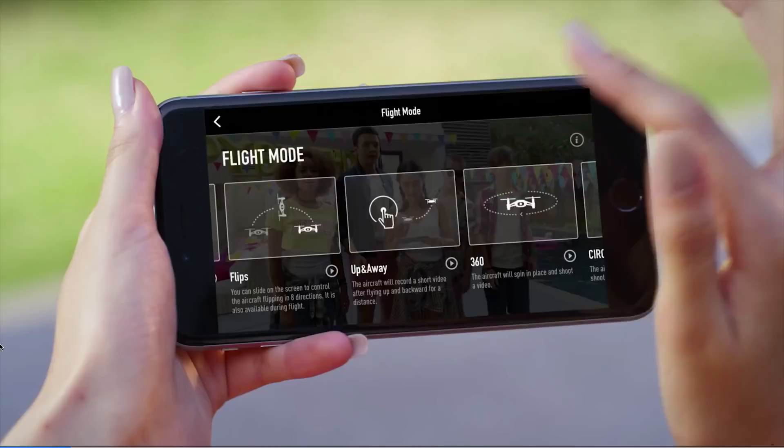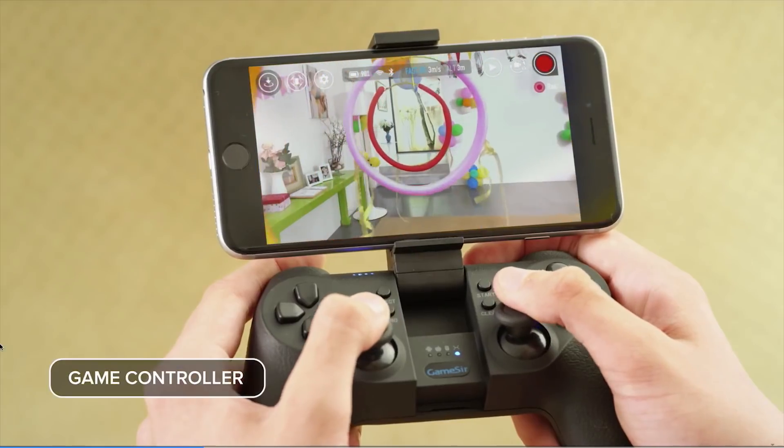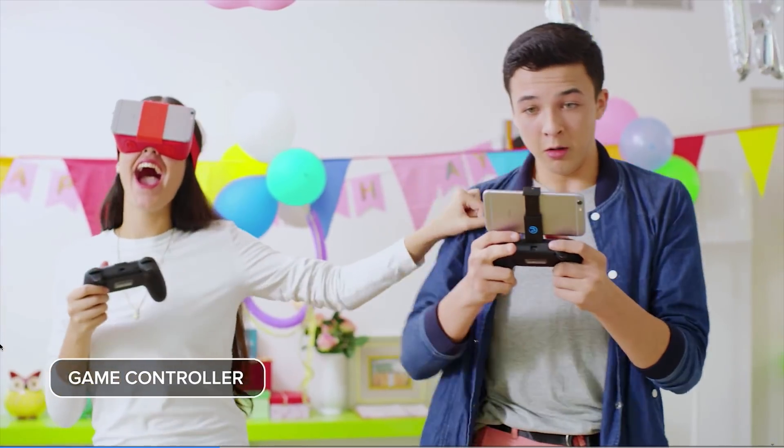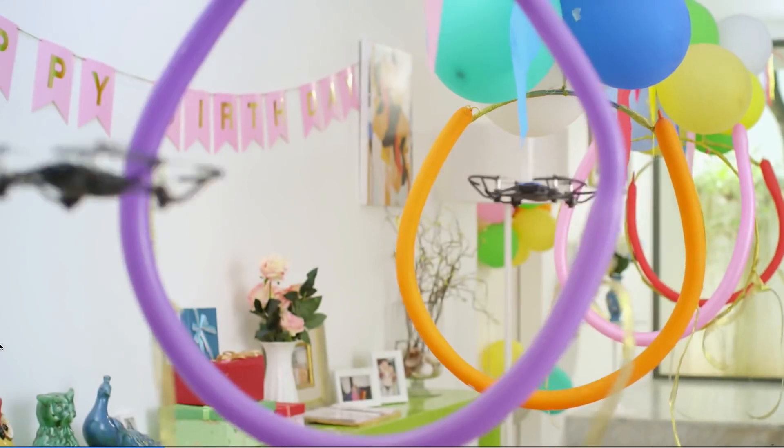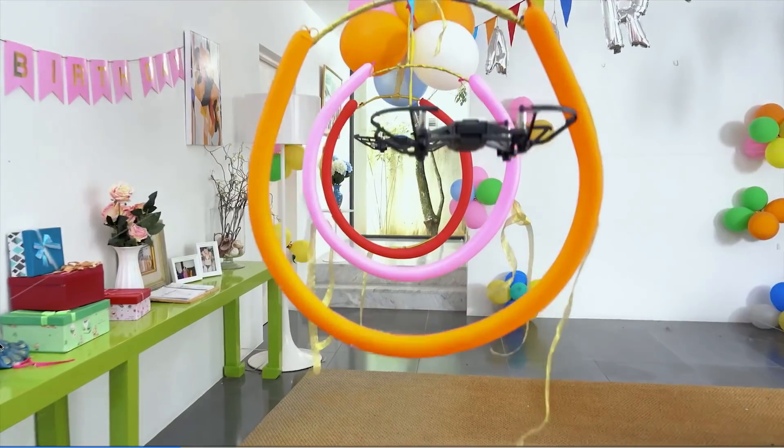It basically shows you that anybody can fly that drone. It's a beginner drone, so the controls will be very easy. You'll be able to control it by a smartphone app — which will not be the DJI Go app, but rather a Tello app — or by using a gaming controller, which was also shown in the announcement video. One very cool thing is that you can throw it in the air and it will start flying automatically.